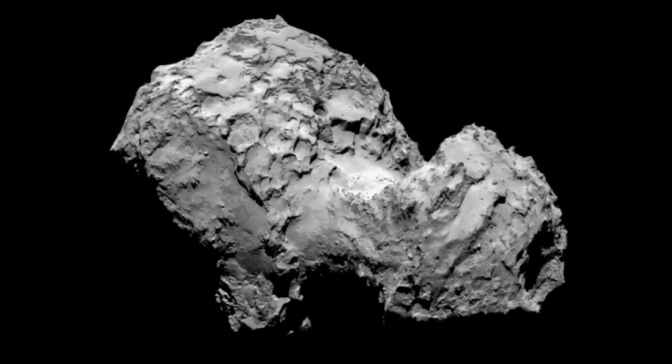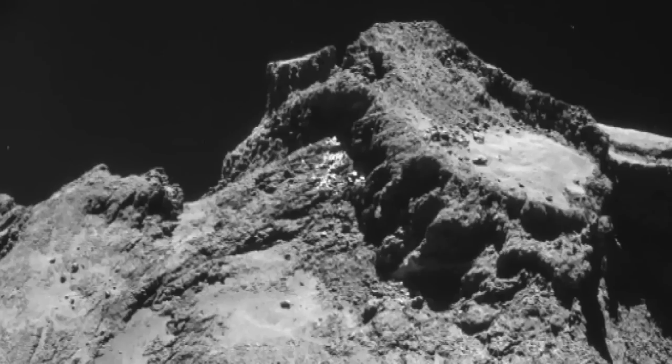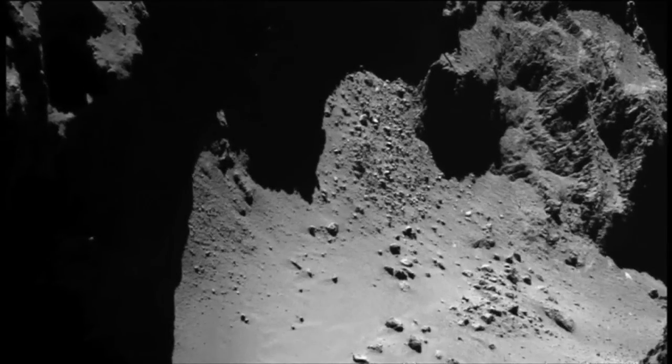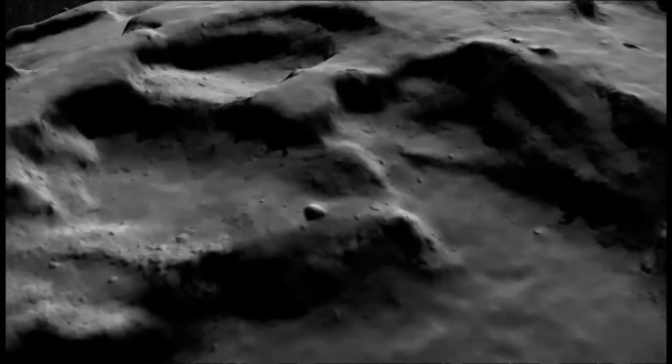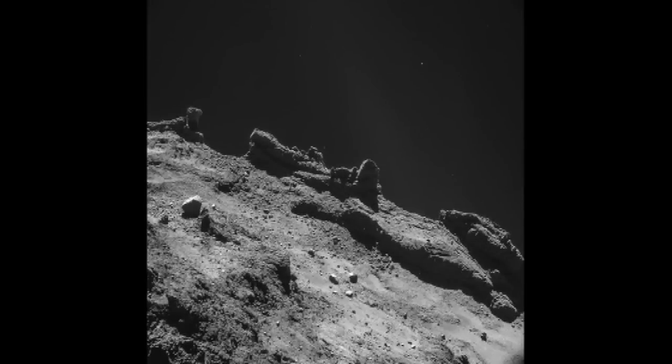It's hoped the lander will start drilling into the comet on Friday, and that the samples drilled out from it will unlock details about how the planets and possibly even life evolved, as the rock and ice that make up comets preserve ancient organic molecules like a time capsule.